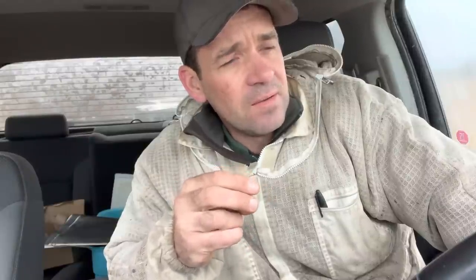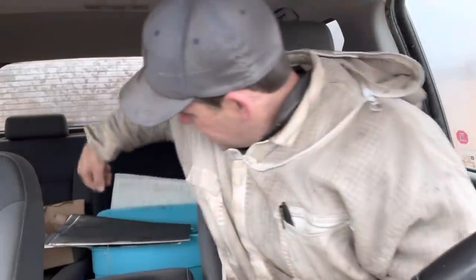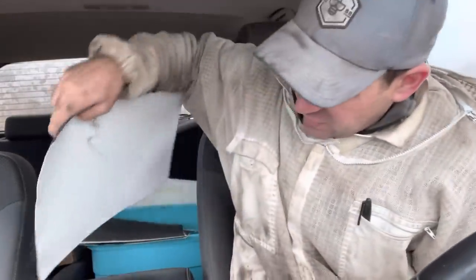I thought for sure there would have been more of a relationship between my washes and my oxalic acid mite drop. It has only been two and a half days, so I should really keep the boards in a little bit longer to see what the continual drop is.